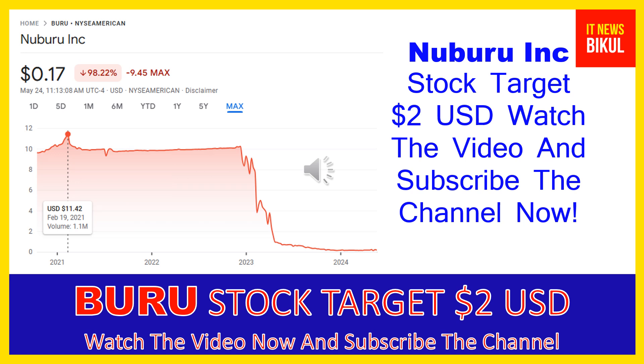Friends, if you want you can invest now in BURU stock and you can earn good profit in coming days. Nuburu Inc. company market cap is 6.922 million.